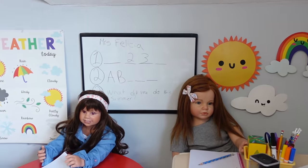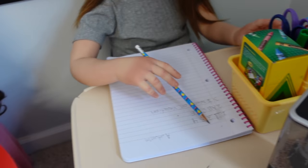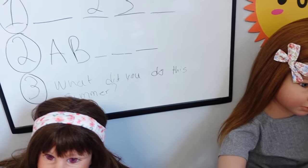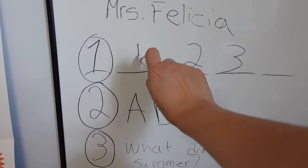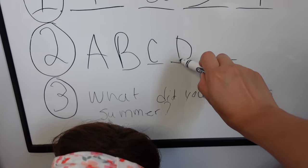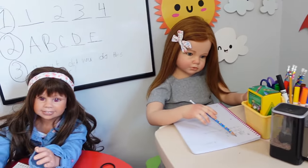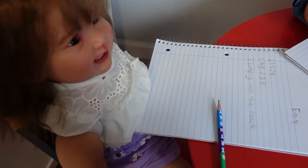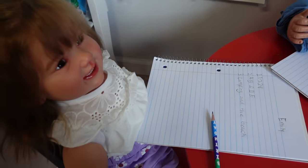Okay, is everyone done? Alright, I am going to go ahead and show you guys the problems up here at the board — we are going to do them together. So number one, we just have to fill in the pattern. Who wants to share what they did this summer? Emily — I went to the water park, I went camping, and I went to the beach. That's right, you did go camping, went to the water park, and went to the beach.